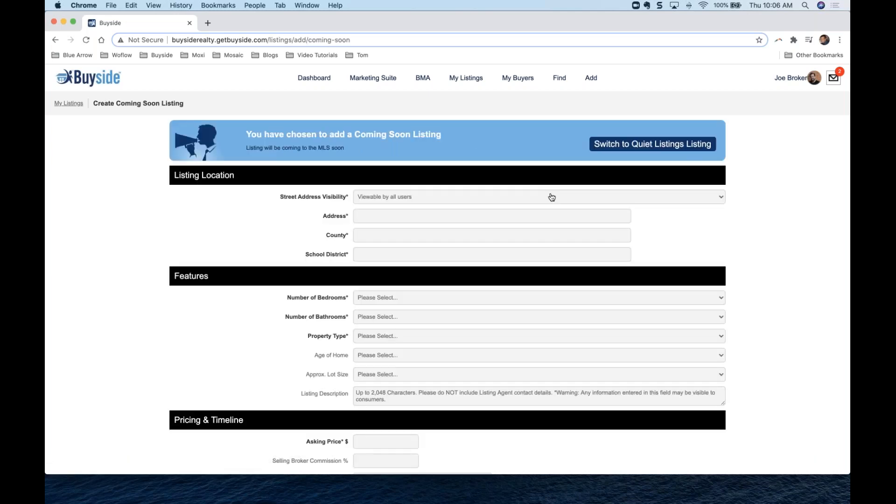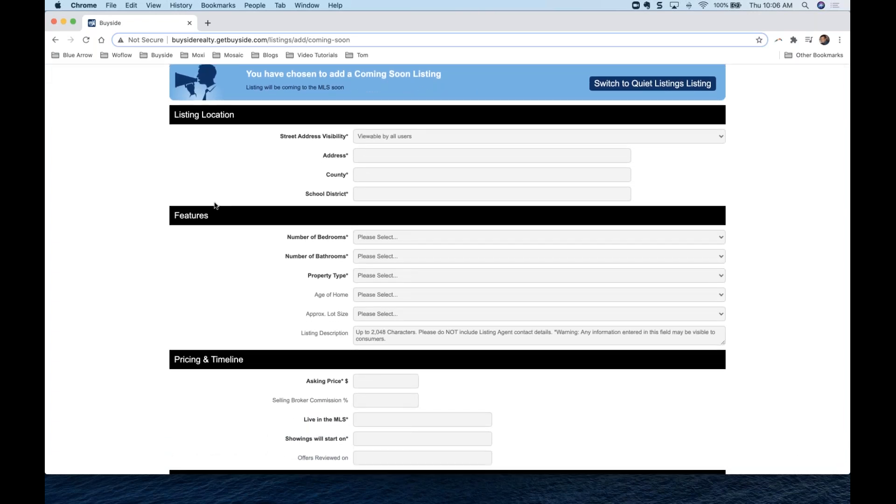Let's click on Coming Soon Listings and it takes us to our coming soon listing page. Here we can enter the street address. I can make it viewable, which means when somebody searches for listings they'll see the address and all the information. However, if somebody isn't ready for people to start driving in front of their house, we can leave the address hidden — they'll see bedrooms, bathrooms, and square footage, but not the exact address, just the general area for things like school districts.